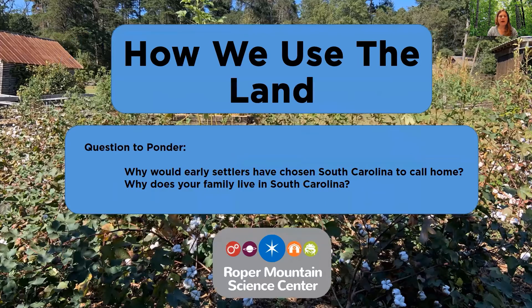Let's go back to those questions we pondered: why would early settlers have chosen South Carolina to call home? They would have used natural resources from the land — trees that were grown, good soil to plant crops for food, and rich soil that they could replenish by adding nutrients back or rotating crops to maintain a healthy garden. And think about why your family lives in South Carolina, and how early settlers made their decisions about where to live compared to how people make those decisions today. Thank you all for visiting us here at Roper Mountain Science Center. My name is Jasmine Poore, and I hope you have a wonderful rest of your day.